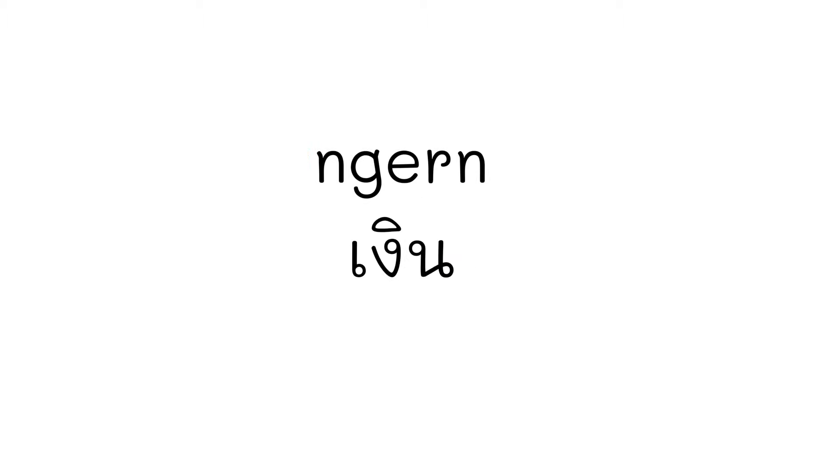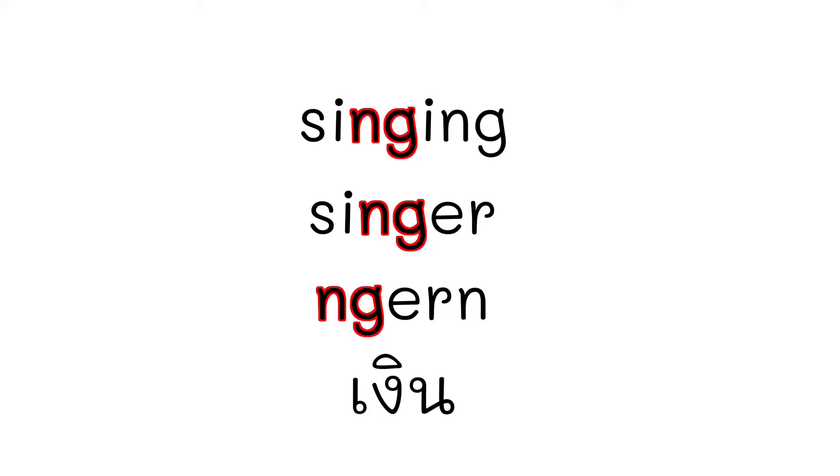And the word เงิน is a general term for money in Thai. If you pronounce the word เงิน, listen carefully — it's a งอ sound. It's like the NG sound. Like 'singing' — งิง, งอ. And งอน — งอน.